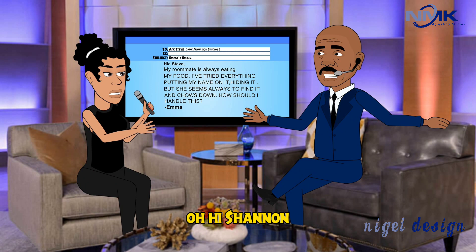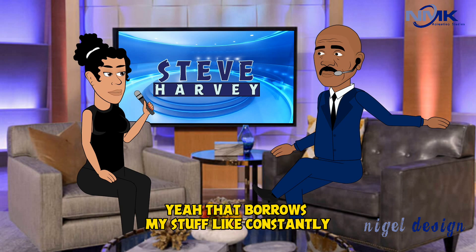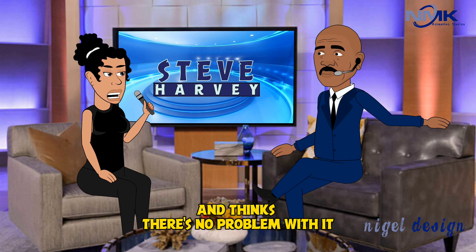Hey Steve. Hi Shannon, how are you? Good. You got a roommate who eats all your food? Yeah, that and she borrows my stuff constantly and thinks there's no problem with it.